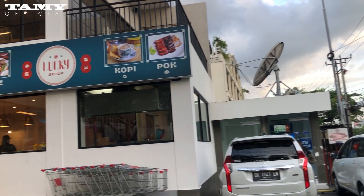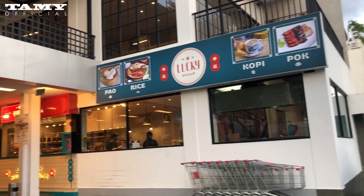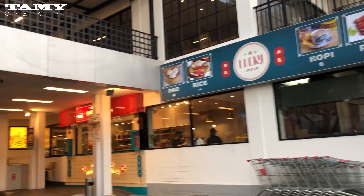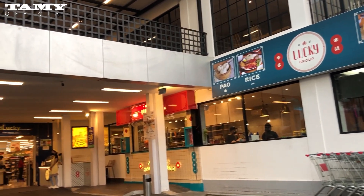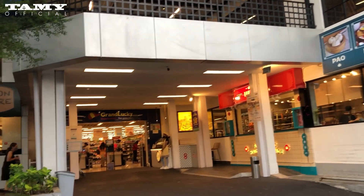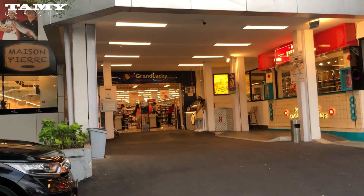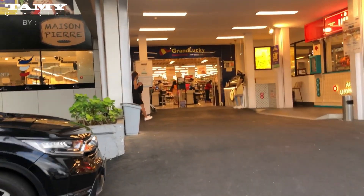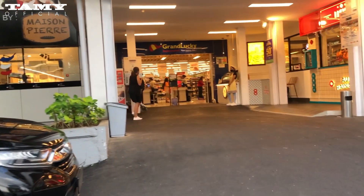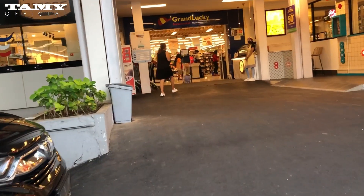If you want to get good stuff, you can come to this supermarket. This is Grandlucky on Sunset Road. It's easy to find — if you ask your driver or taxi, it's very easy to get here.